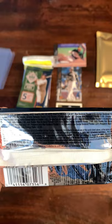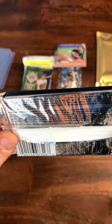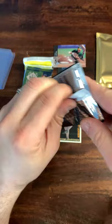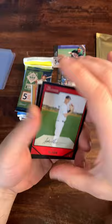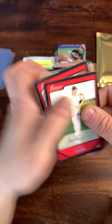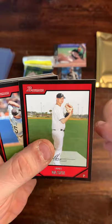This is a Walk-Off Wax mega blaster — check it out on their website. They were back ordered, I tried to get this for a few weeks and finally was able to get it. Really cool product, I'm really digging the Walk-Off Wax product. It's actually a 2007 Bowman hobby pack with two chrome cards in every pack. Let's see what we got — Scott Olsen to lead things off.